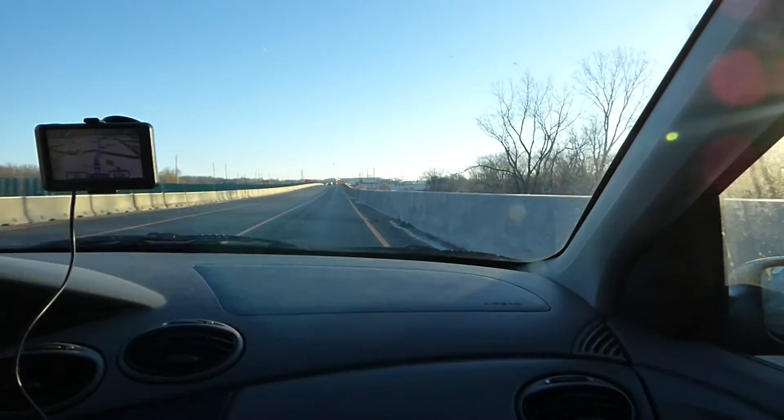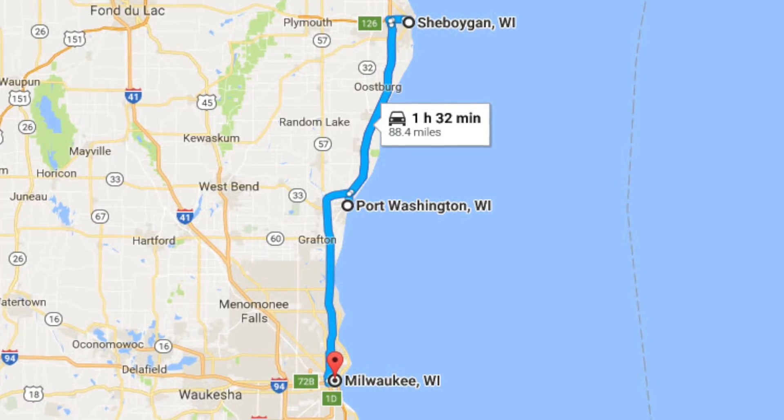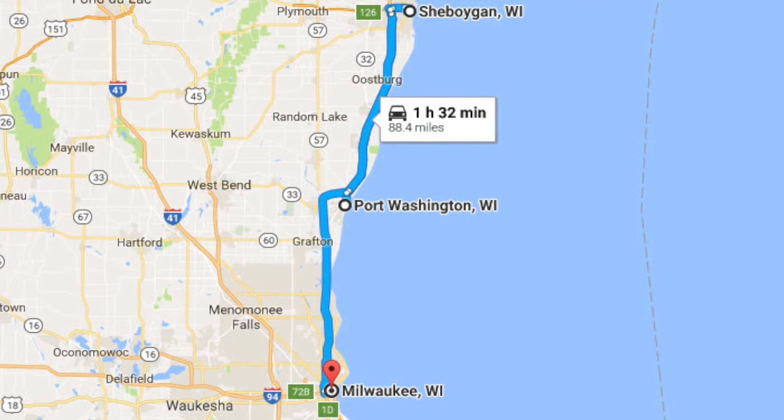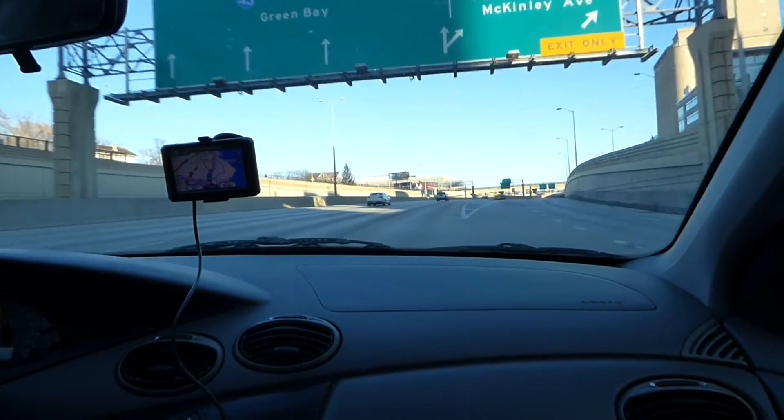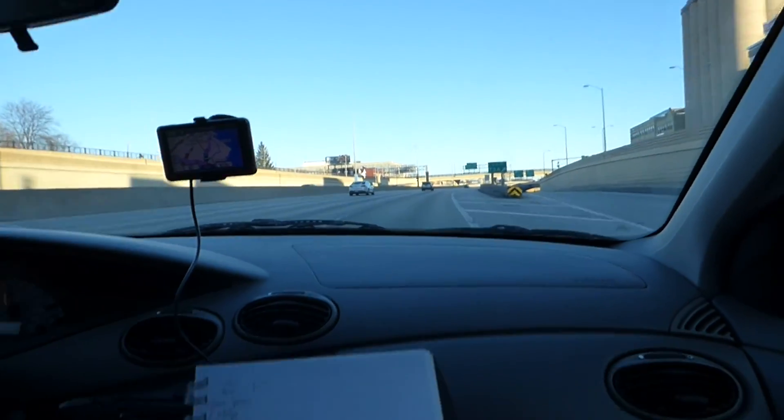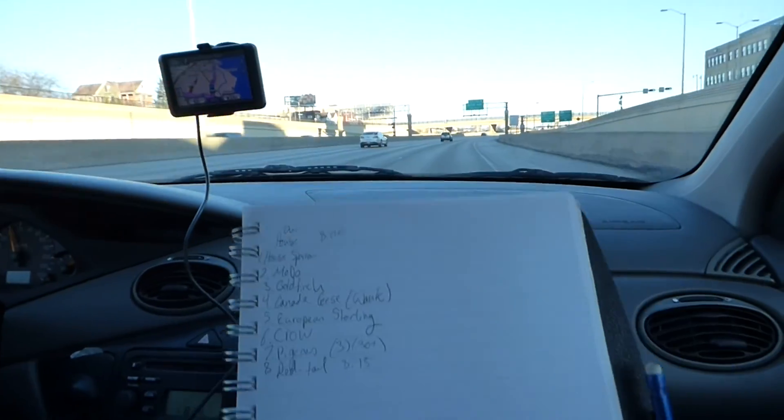We're heading to Lake Michigan to find as many birds in one day as we can. Our route takes us south along the shore, starting in Sheboygan, then heading to Port Washington, and finally finishing up in Milwaukee. While we hoped to find some rare winter ducks and gulls, we started out spotting some of the more common species from the car.